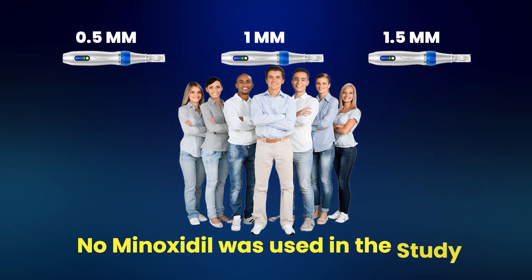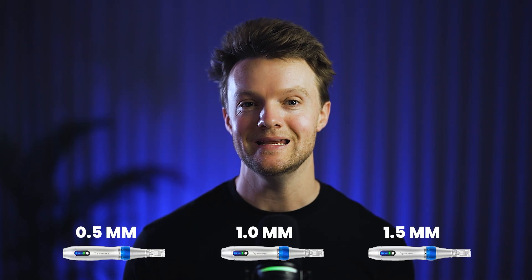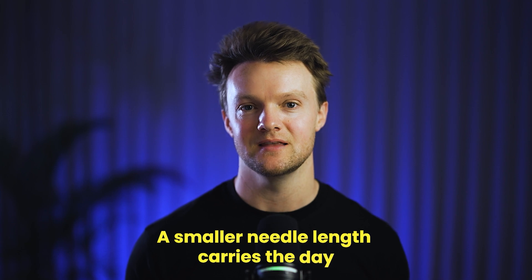No minoxidil was used in the study — this was standalone microneedling. Three months after the last microneedling session, the participants were assessed for regrowth. All three needle lengths resulted in regrowth, but the group treated with the 0.5 millimeter depth had the best results, followed by one millimeter. The 1.5 millimeter group came a distant third. And as you'd expect, the 0.5 millimeter group also reported the least pain. So we can see from this study that the smaller needle length wins on all fronts.